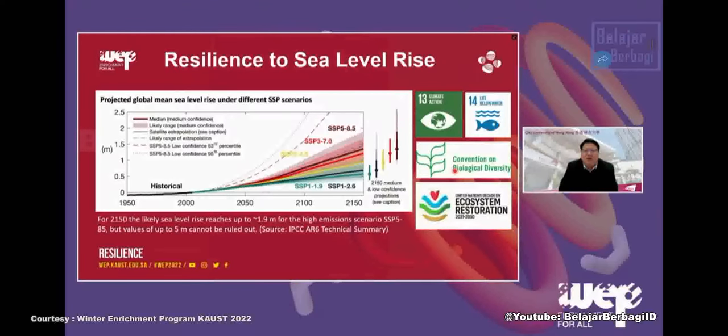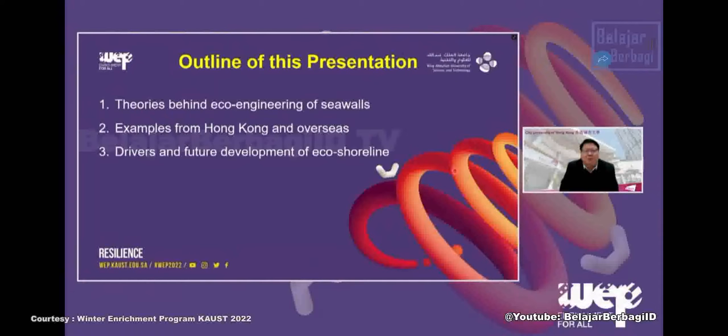In this talk, I will introduce how eco-engineering can do both: protect the shoreline and at the same time promote marine biodiversity and let the ecosystem regain natural ecosystem services for humans. I'm going to cover a few parts: first, the concept of eco-engineering of seawalls; then some examples from Hong Kong and overseas; and finally, the drivers and future development of eco-engineering of shorelines.